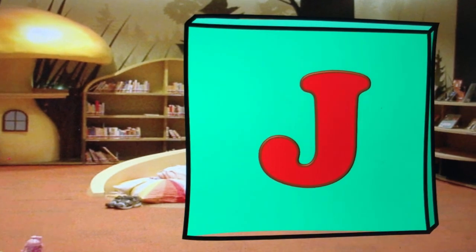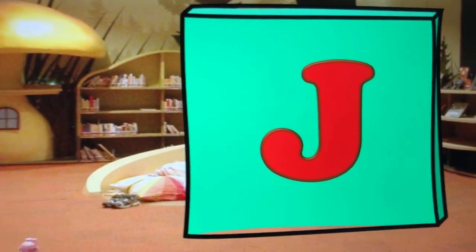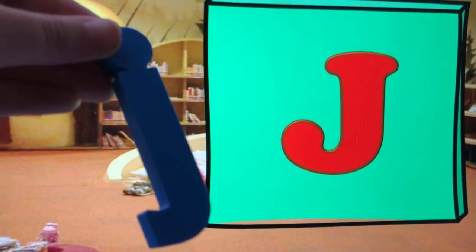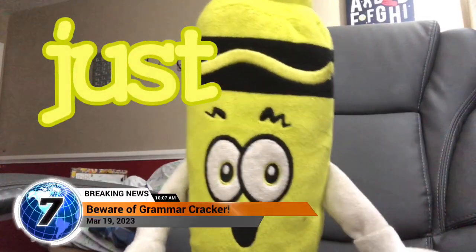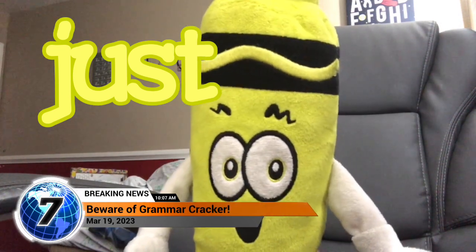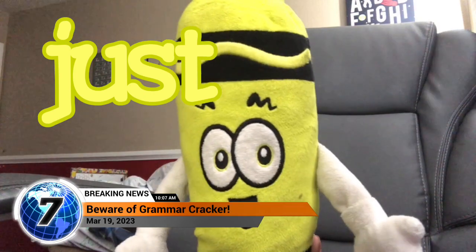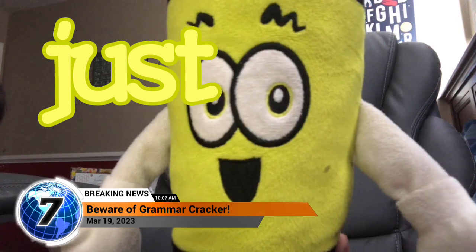Ooh, it looks like we will be heading to the Electric Cafe. You know what that means... Electric Crayons! This just in, a brand new bad baked good is on the loose in the Electric Cafe and goes by the name of The Grammar Cracker! Watch out for it in today's show!